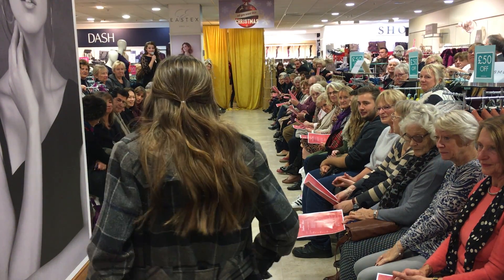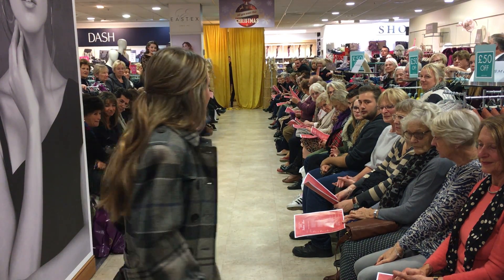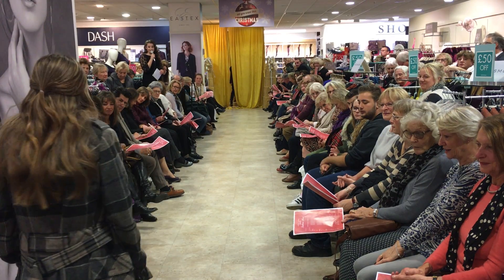Coordination is always in vogue if done right. We also have a matching pencil skirt to the Barbour jacket and bag in store if you wish to go all out in Barbour.